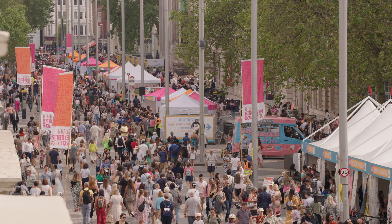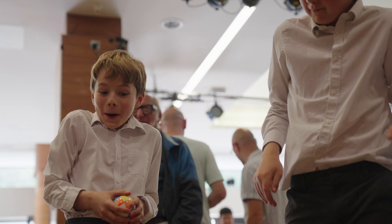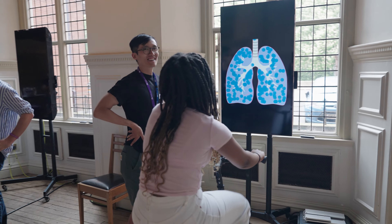We're at the great Exhibition Road Festival today. There's just so much to do, so many different things, and all the practical hands-on things for the kids to get them interested in STEM. They have a wide range for all ages, really.